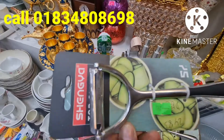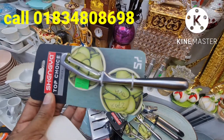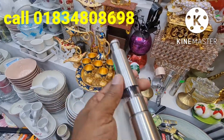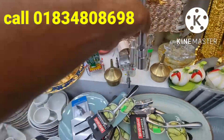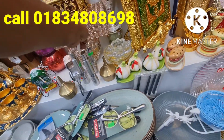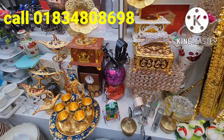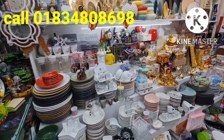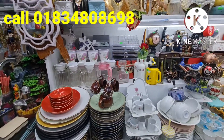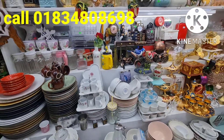You can buy at 390 taka. This is the price of the full set. Please like, share and subscribe. Assalamu alaikum.